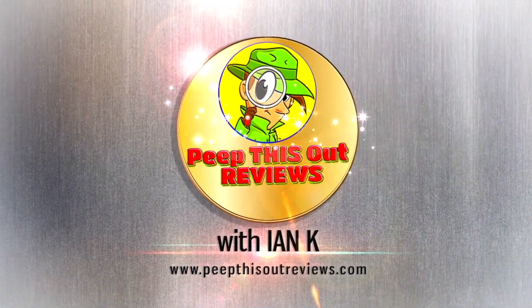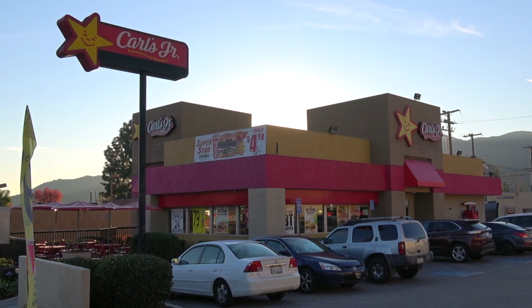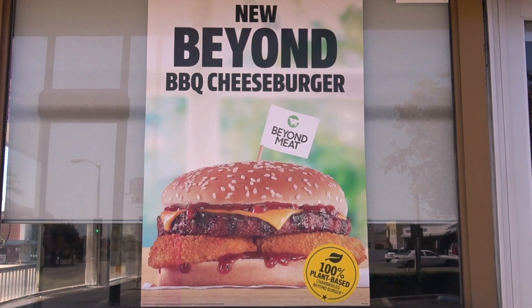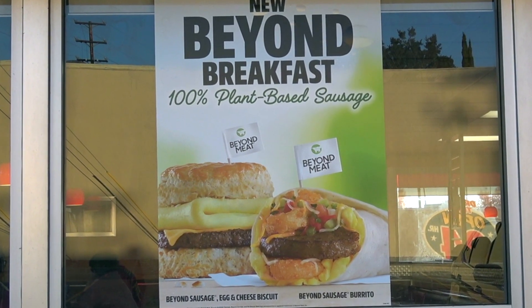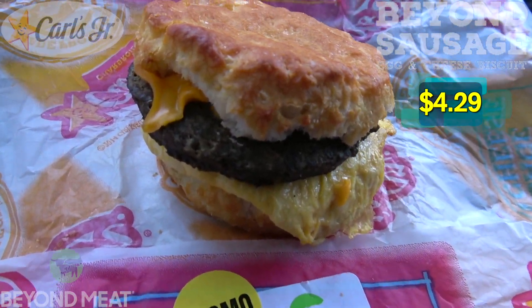Welcome to Peep This Out Reviews with the NK. Stay frosty. Carl's Jr. continues to not only go beyond with Beyond Meat, now they're going Beyond Breakfast with a new item that features it. So let's go in on the all-new Beyond Sausage Egg and Cheese Biscuit here at Carl's Jr.